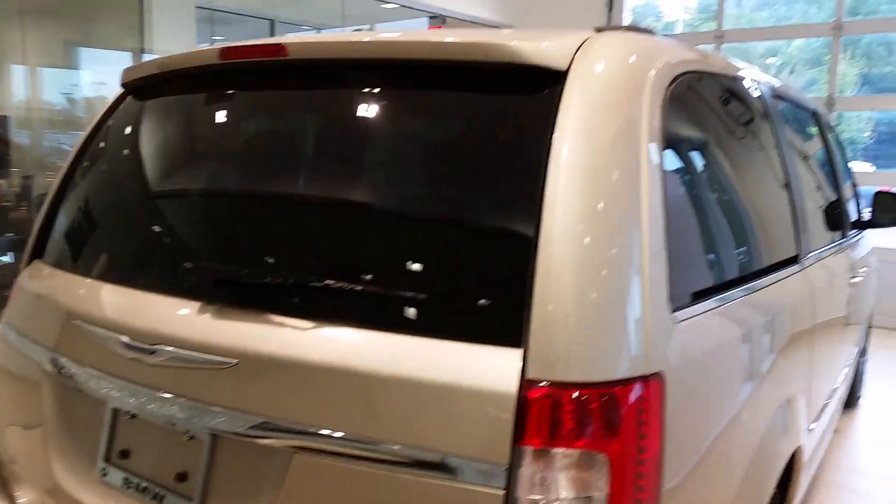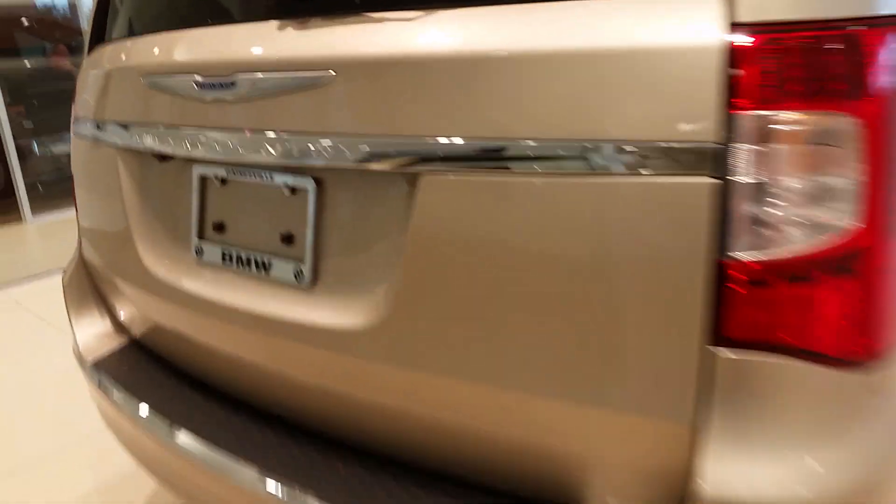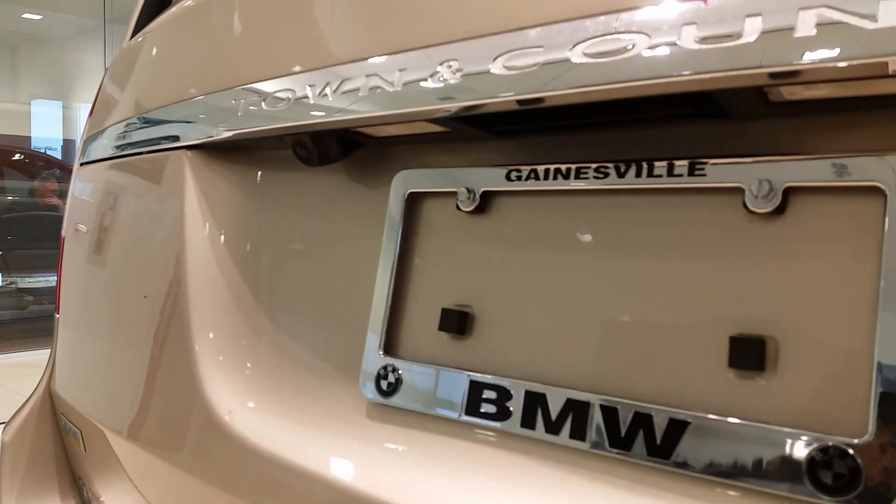Around the back of the vehicle, you'll notice a really large rear window for great visibility. You've got privacy glass on the back side of the car as well. And the vehicle has the added safety feature of a rear view camera right here, as you can see.